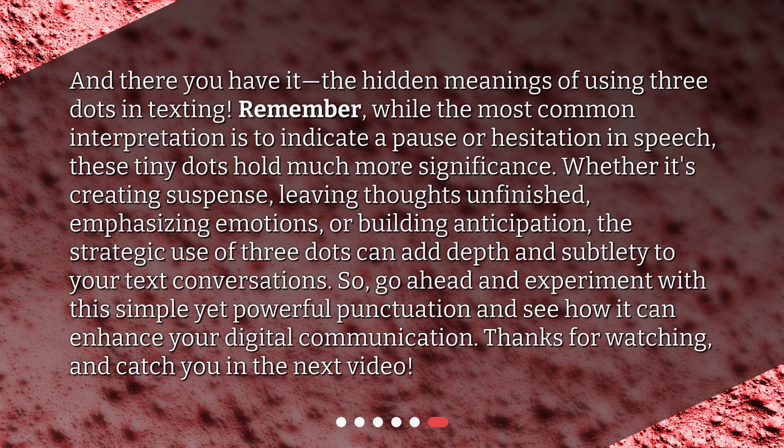And there you have it — the hidden meanings of using three dots in texting. Remember, while the most common interpretation is to indicate a pause or hesitation in speech, these tiny dots hold much more significance. Whether it's creating suspense, leaving thoughts unfinished, emphasizing emotions, or building anticipation, the strategic use of three dots can add depth and subtlety to your text conversations. So go ahead and experiment with this simple yet powerful punctuation and see how it can enhance your digital communication. Thanks for watching, and catch you in the next video.